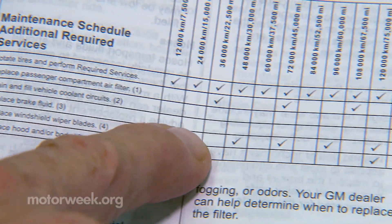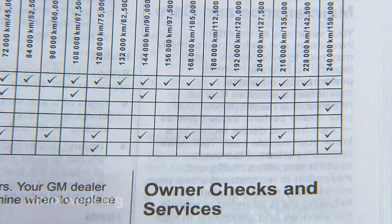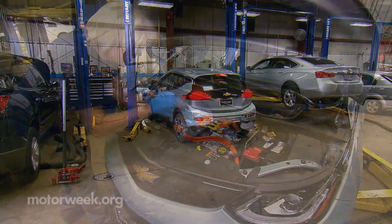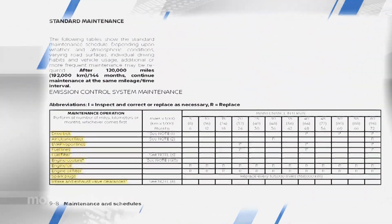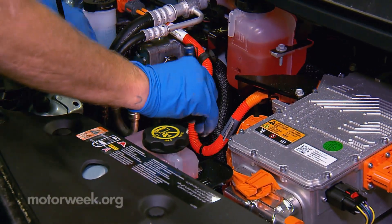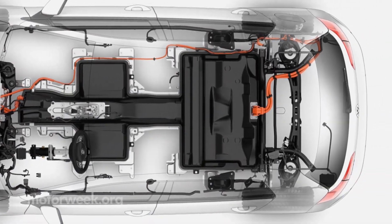Most electric vehicles will require a flush and change of the battery pack's liquid cooling system after 100,000 miles at a cost of around $200. Compare that to over a dozen engine oil and filter changes, radiator flushes, and other avoided routine maintenance required for a car with a gasoline engine.